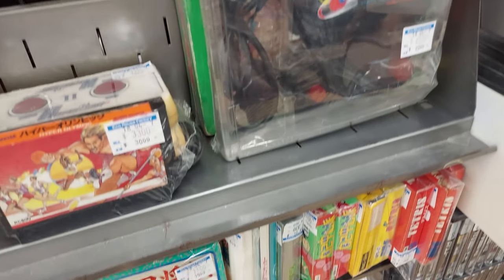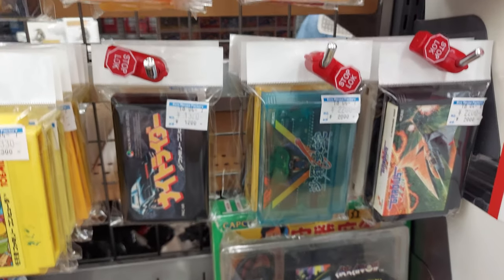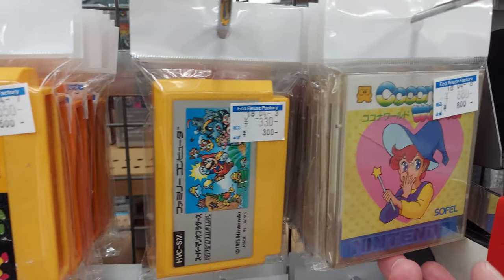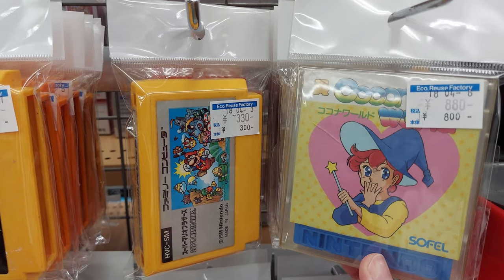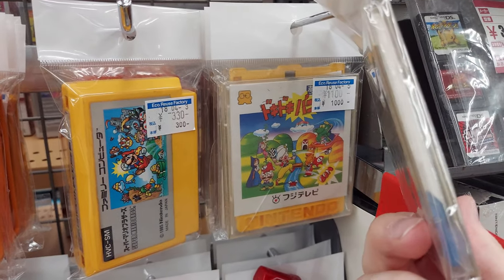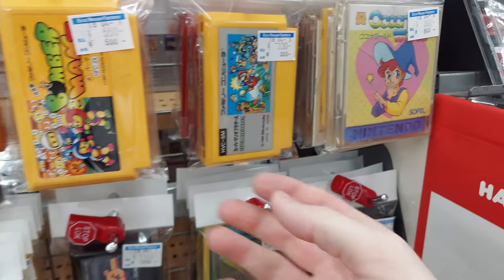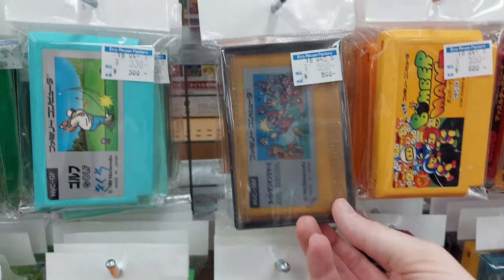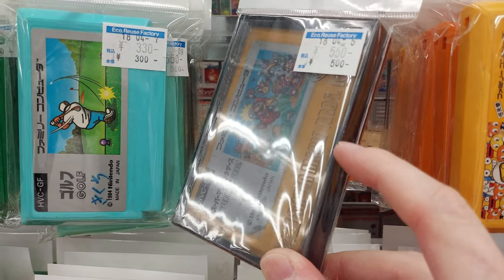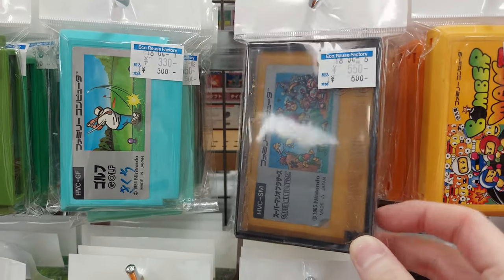I got that one right there. I got Salamander for 2,000 yen. Some interesting DS games. FDS games here. Kokona World — 800 yen. Doki Doki Panic, 1,000 yen. Not bad. Bomberman. They got this Famicom case which is pretty cool. I don't see those very much. I don't have one for the Famicom, so I might have to just get that for the case.